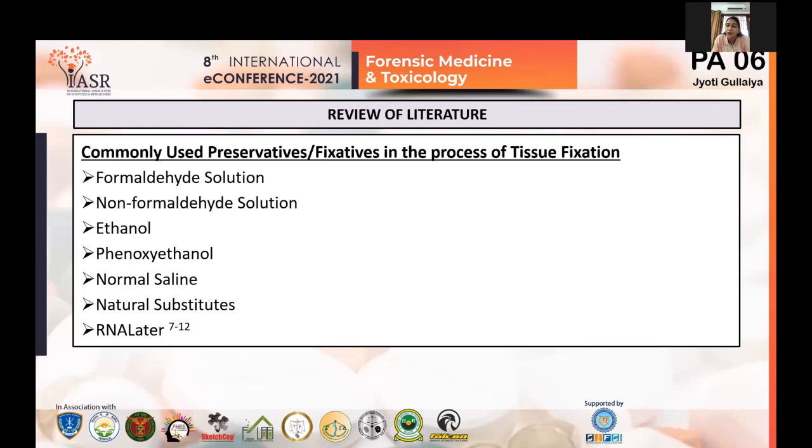Natural substitutes such as honey and jaggery are a viable option given the hazards of formalin, owing to their antioxidative and antibacterial properties. RNA later is a recently developed aqueous ammonium sulfate reagent that is little to non-toxic and non-flammable, but it has the disadvantage of being quite expensive.